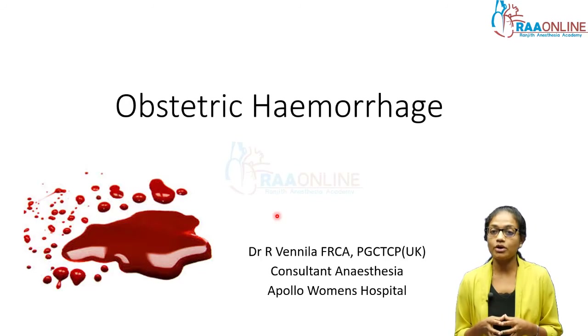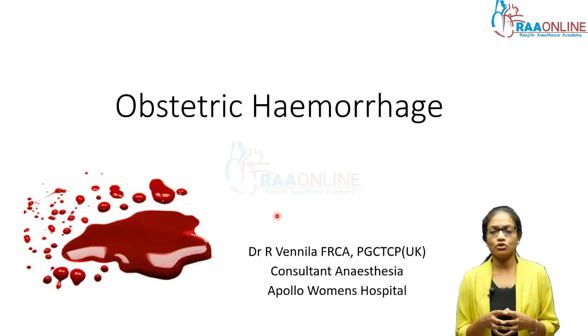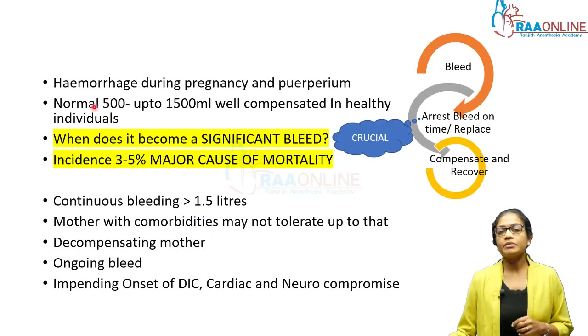In this session today we are going to talk about what are the causes of obstetric hemorrhage, how do you pick it up early, how do you act fast, and get the mother and baby home safely.